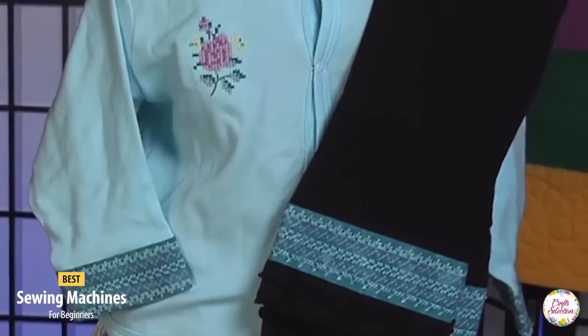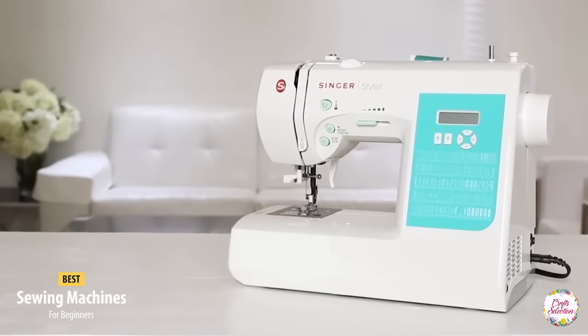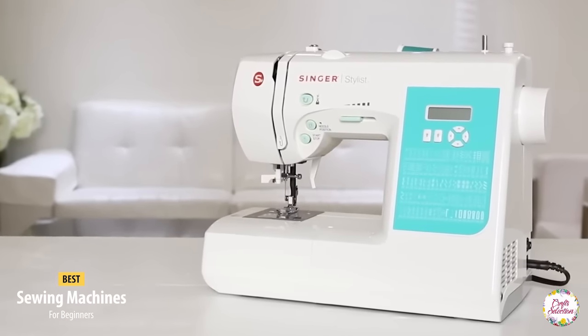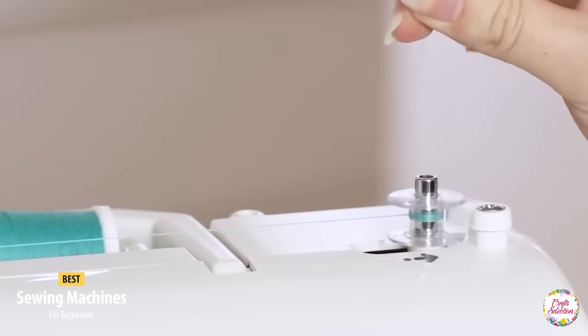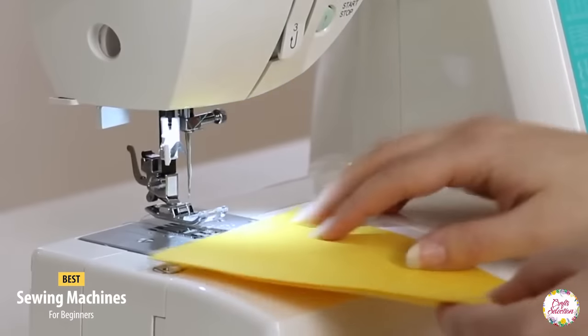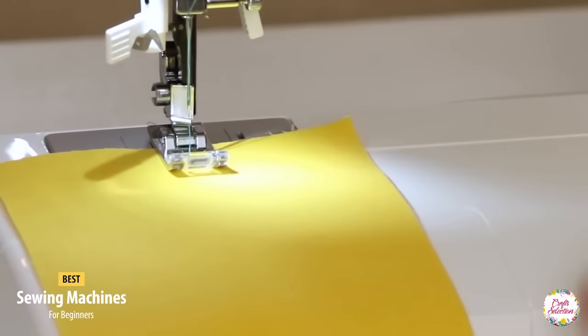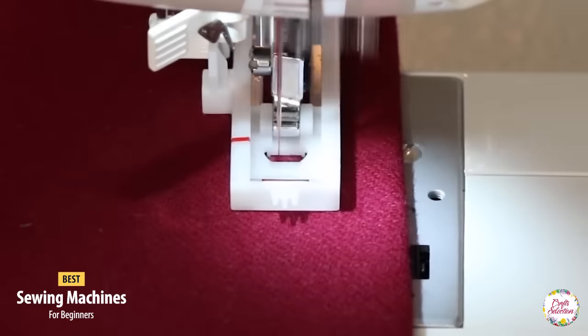Do you want to spend your time sewing and creating but have no idea what kind of sewing machine you should go for? Sewing machines are basically designed for the ease of the people. When you are buying a sewing machine, always make sure about the potential and strength of the machine. We are here to save the day of all the beautiful sewers out there who are looking for reliable and suitable sewing machines to be a pro at sewing.